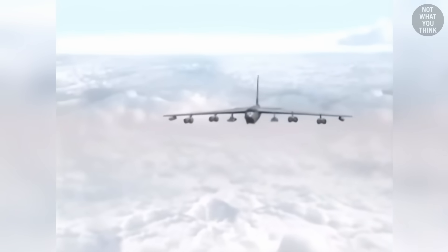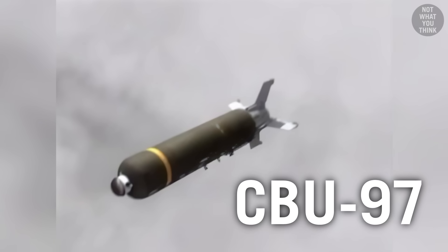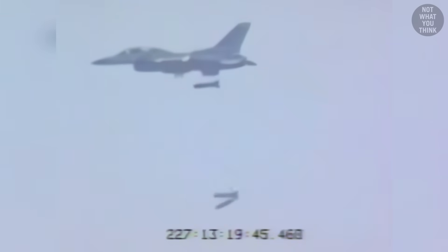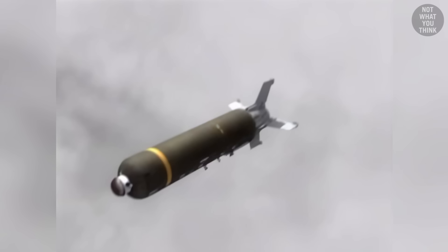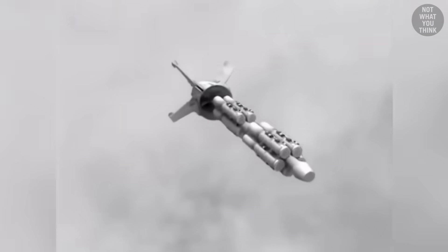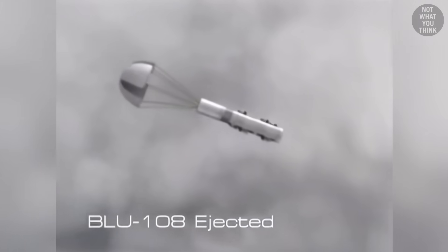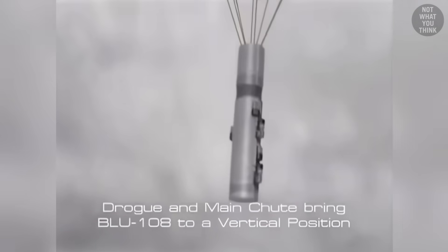Now, if you ever wondered what it looks like to mix cluster munitions with airburst shrapnel, look no further than the CBU-97 sensor-fuse weapon. This 1,000-pound free-fall cluster bomb unit delivers a powerful punch in the most unusual ways. After being dropped from an airplane, the outer casing opens and releases 10 BLU-108 submunitions. Each BLU-108 is a cylinder as tall as a guitar, equipped with a parachute to slow down its descent and keep it vertical as it approaches the targets.